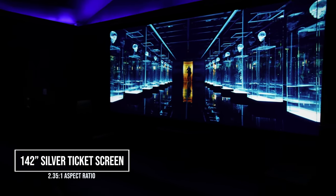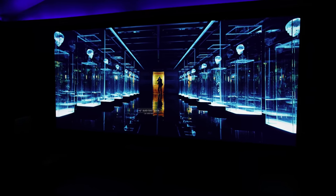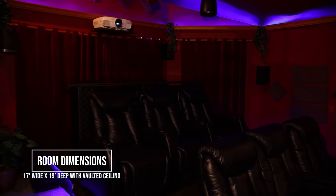As we enter the room, we're greeted by a massive 142-inch silver ticket screen with a 2.35 to 1 aspect ratio. The room is 17 foot wide by 19 foot deep, and we've got a vaulted ceiling.